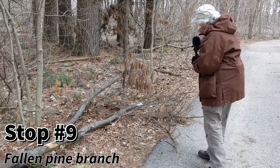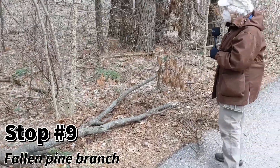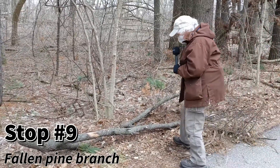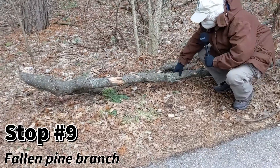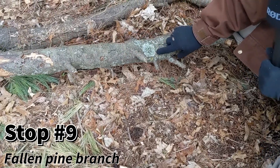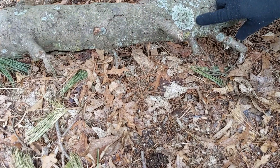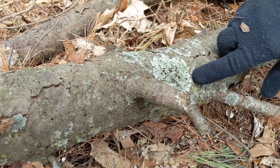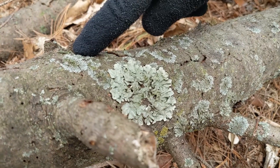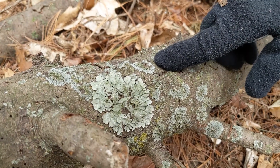This is another pine branch — notice these needles are dry, they're not green. You can look at all of the pine branches that are around here, but I'm stopping at this one because we have this larger lichen here. Depending on the light, in full sun it looks a little more green, but can you tell that it's a little more greenish-yellow than these gray lichens here?